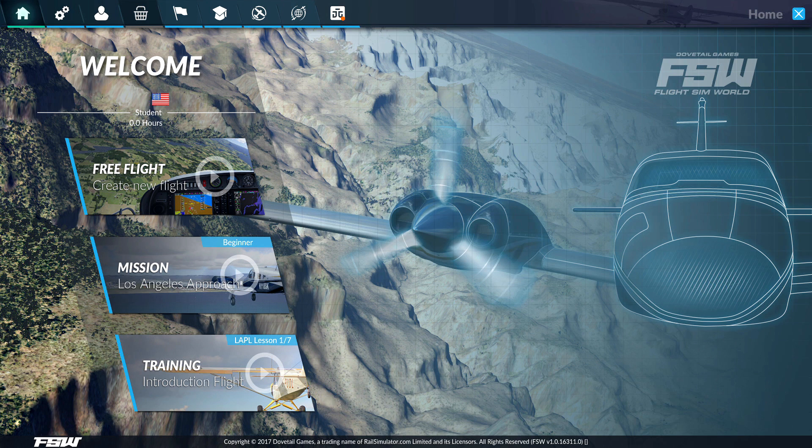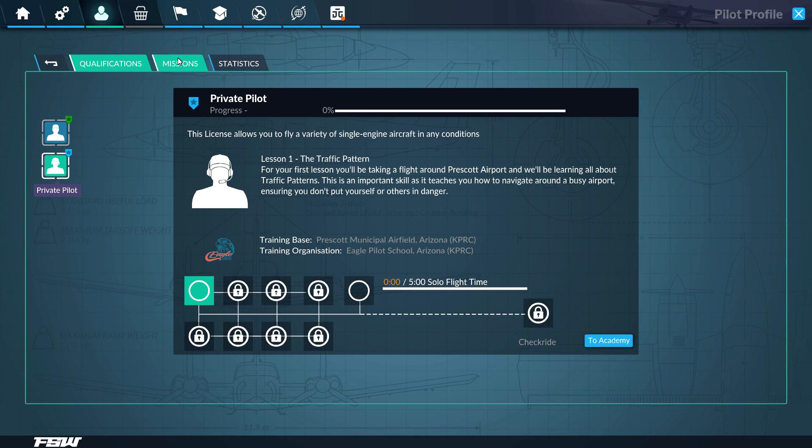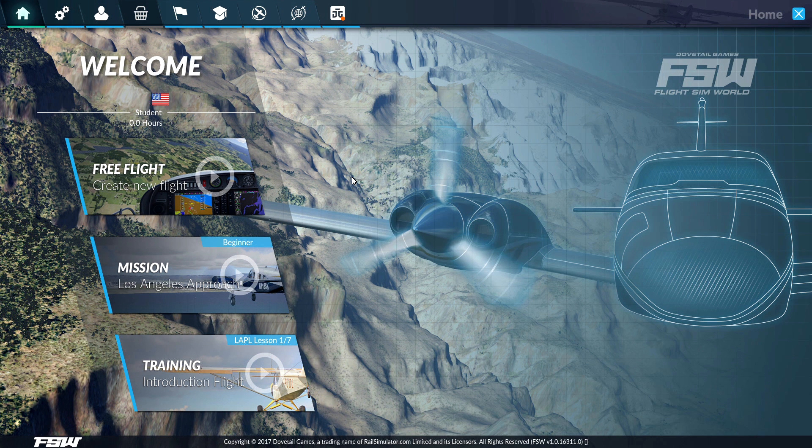There are a few things I really enjoy about this. First of all, you have a pilot profile which will log your hours. You go through all your trainings, certificates, skill tests for light aircraft, missions — all kinds of really cool stuff. I think having a tracking system to track your progress is cool.